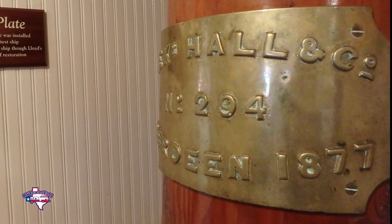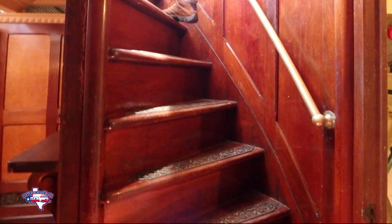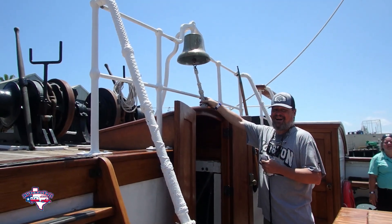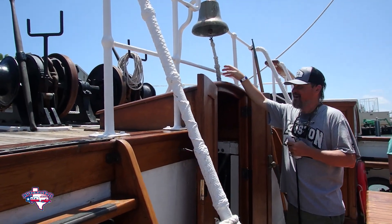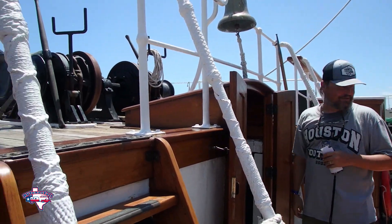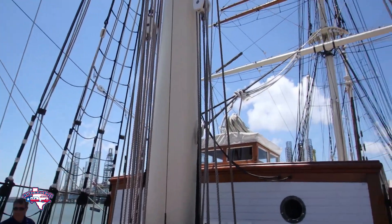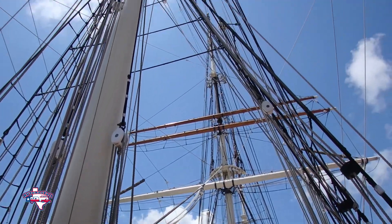This is one of the original things from the boat — the builder's plate, which shows it's been on the ship since it was built in 1877. It's just a really fun place to visit. They've done just a great job with the restoration.